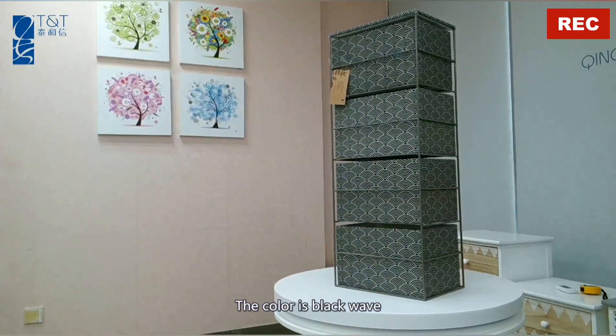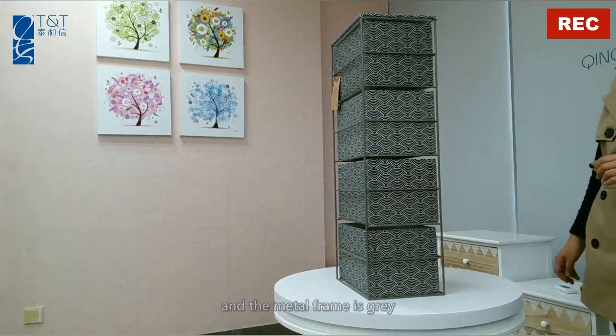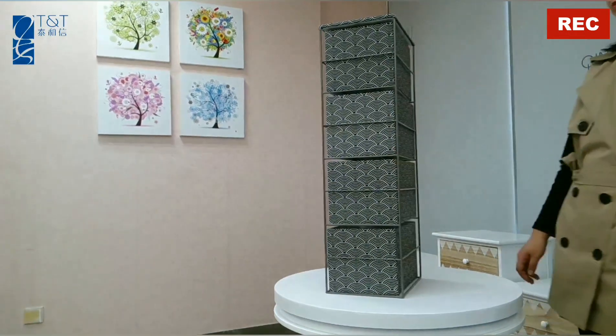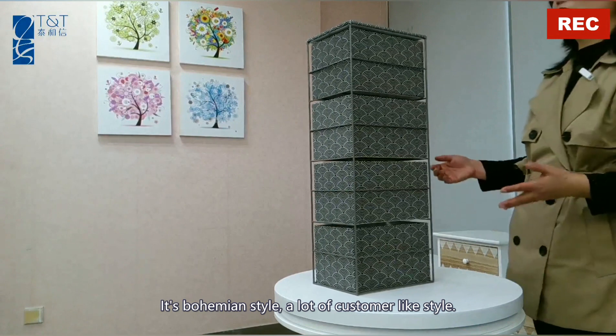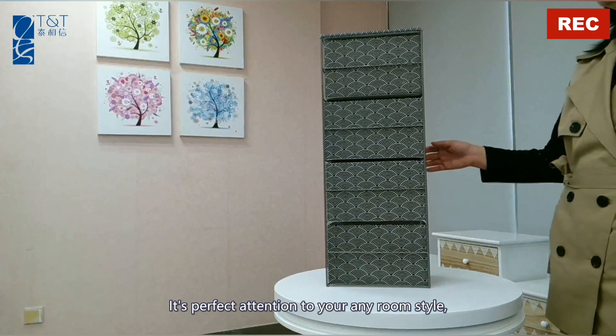The color is black weave, and the metal frame is gray. It's bohemian style. A lot of customers like this style. It's perfect for any room style.